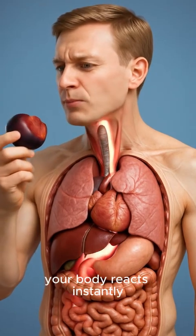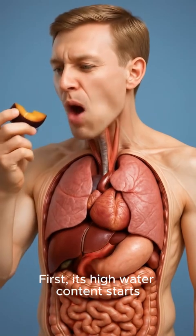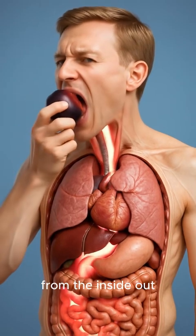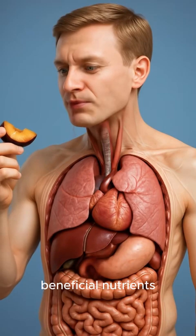When you eat a plum, your body reacts instantly. Its high water content starts hydrating your cells, giving you a natural refresh from the inside out. When you eat plums, your body immediately begins absorbing their beneficial nutrients.